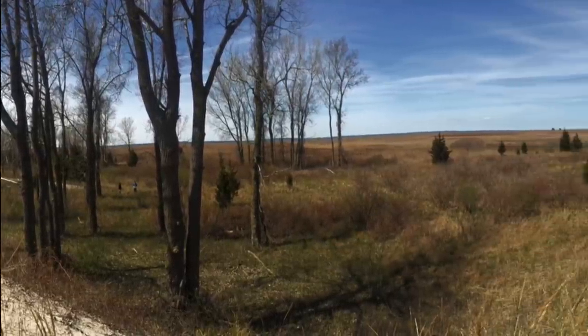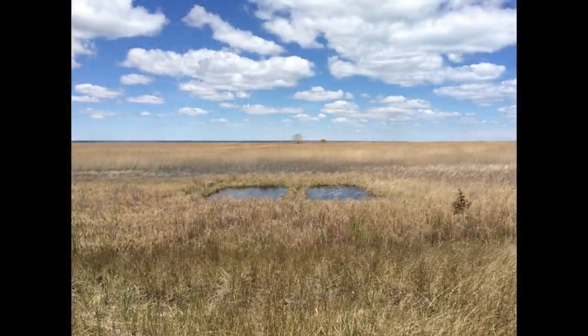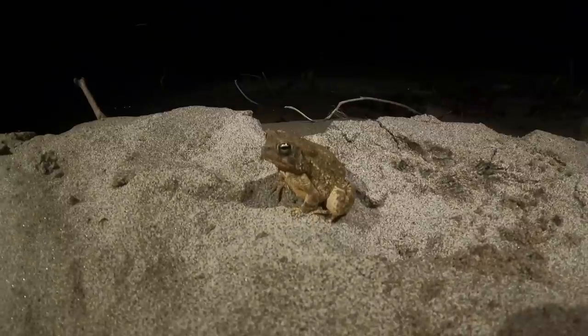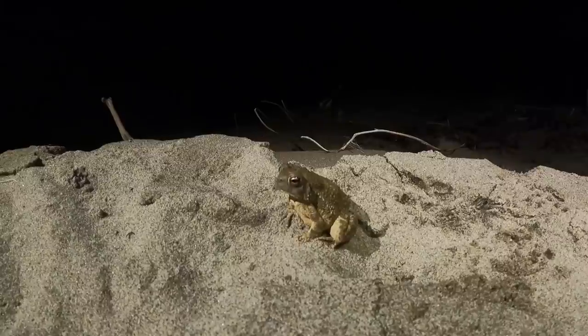This was combined with the worsening presence of a plant called Phragmites, which is invasive — it's not supposed to be in Canada. It filled in the ponds that the toads used to breed. The loss of the beach the toads hunt on and soak up water on, the dunes where they bury themselves during the day and hibernate, and the marsh where they breed was bad news for the toads.